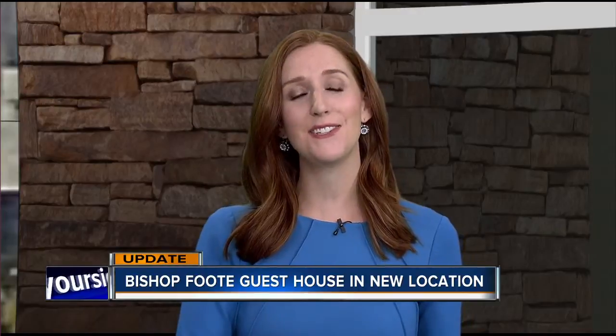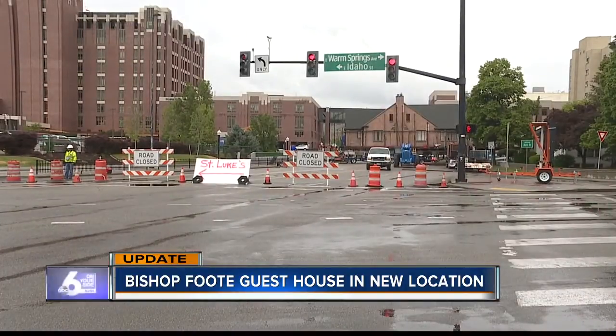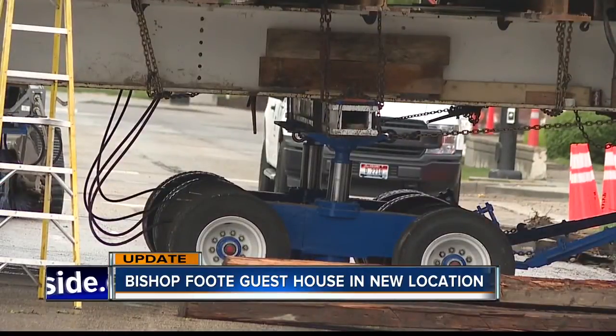Alright, thanks Rachel. An update this morning: the historic Bishopfoot Guesthouse is finally in its new home after weeks of delays. The house spent several days parked in the middle of a downtown Boise street, blocking weekend traffic. According to Twitter posts, the 304-ton brick home was put into place late last night, just hours ahead of the Monday morning commute.